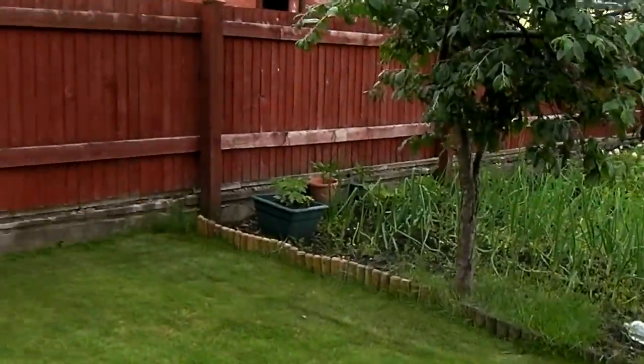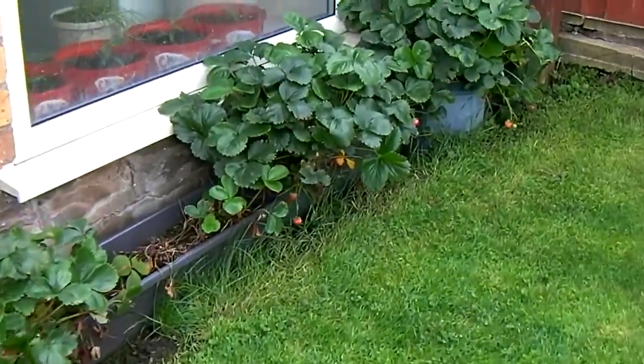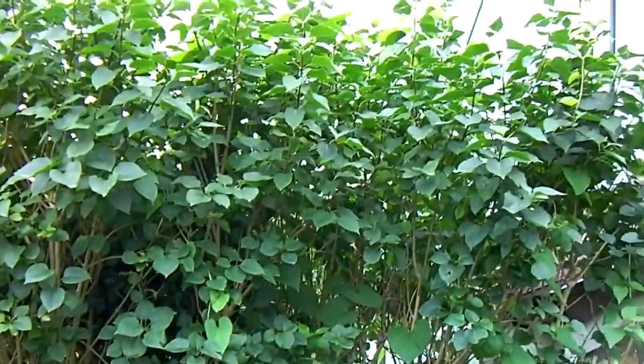June was hardly flaming June — it was a bit of a washout. The strawberries are still going and will continue on until October, along the hedges.